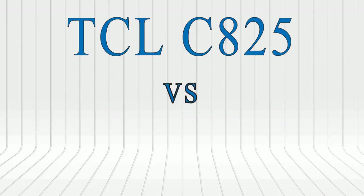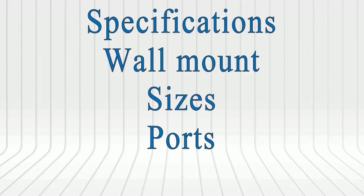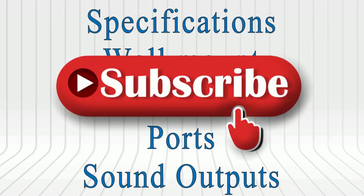What's up guys, today I'm gonna compare the 2021 TCL C825 with C728. In this video I will be providing all the necessary information about both TVs — their specifications, perfect wall mount, sizes, port options, sound outputs, and more interesting features about these stunning TVs.